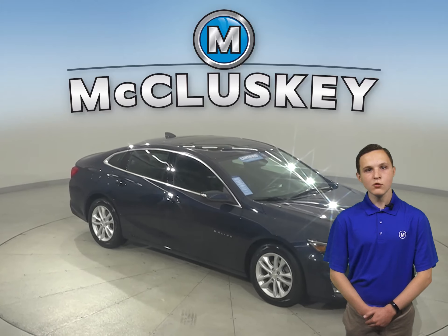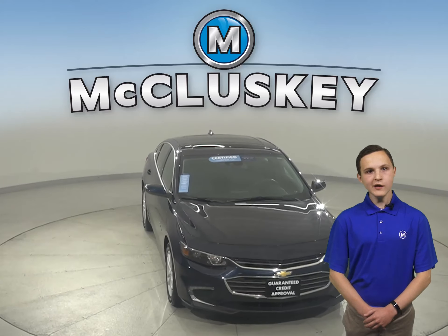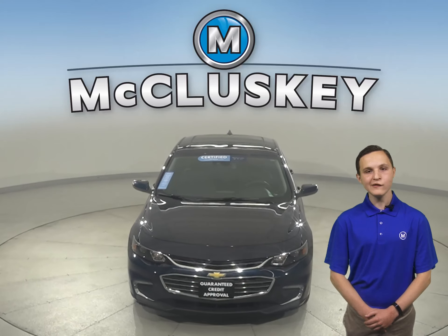Plus, if you decide to keep it, we'll cover it with our free lifetime mechanical warranty for as many years and as many miles as you own it. Hurry in today and see everything this Malibu has to offer.